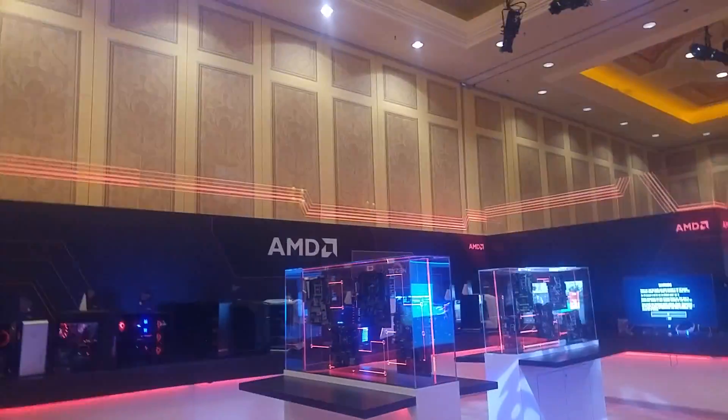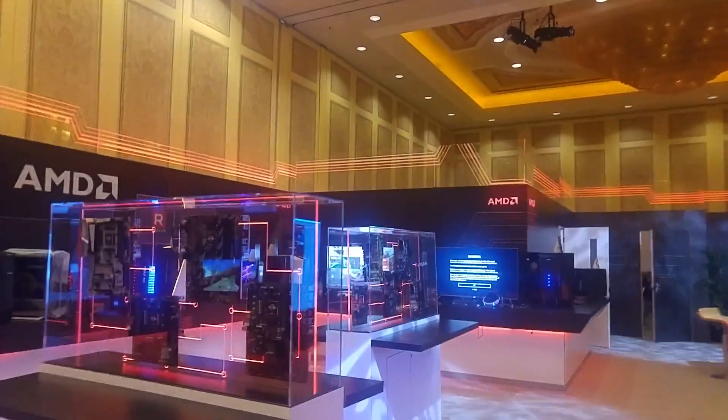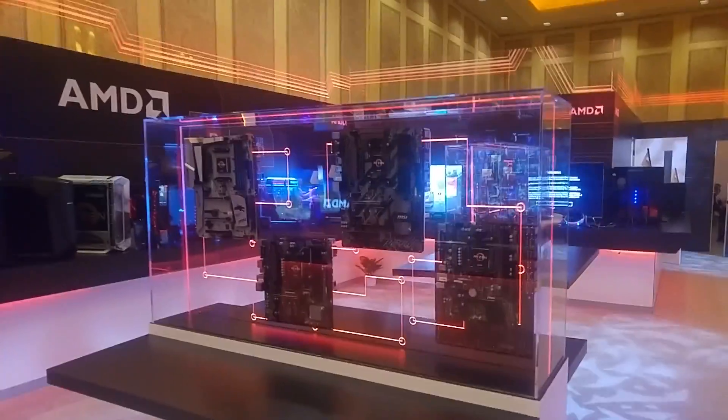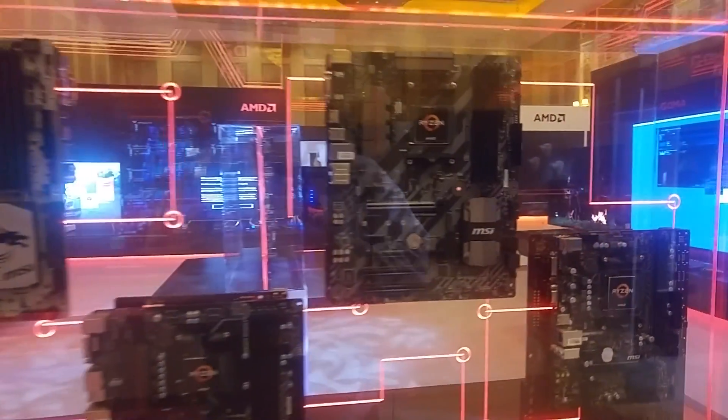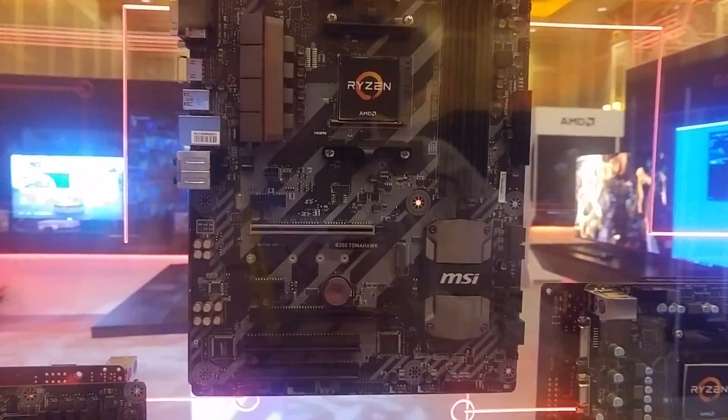How's it going, ladies and gentlemen? This is Martin from Optimist Tech giving you a quick walkthrough of the AMD suite in the Venetian Hotel. I'm sorry if my mic was not plugged in right — due to the audio failure I had to do a quick voiceover, but pretty much this is just a simple walkthrough of all their builds.